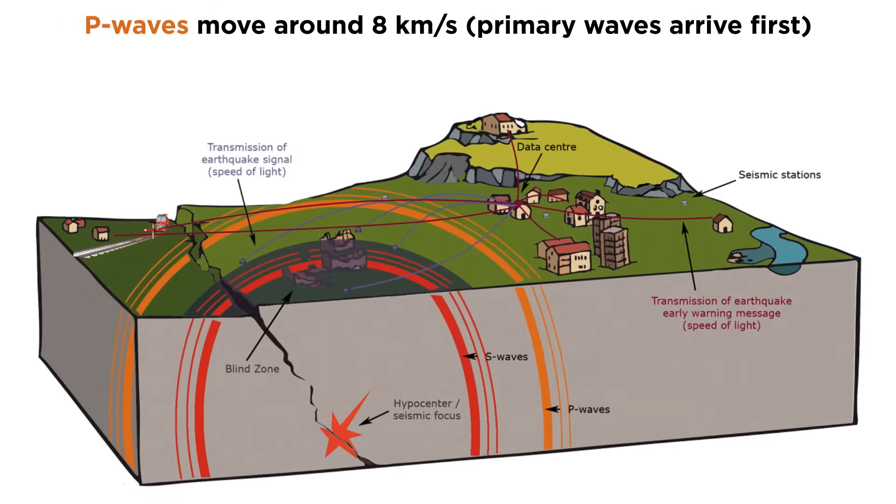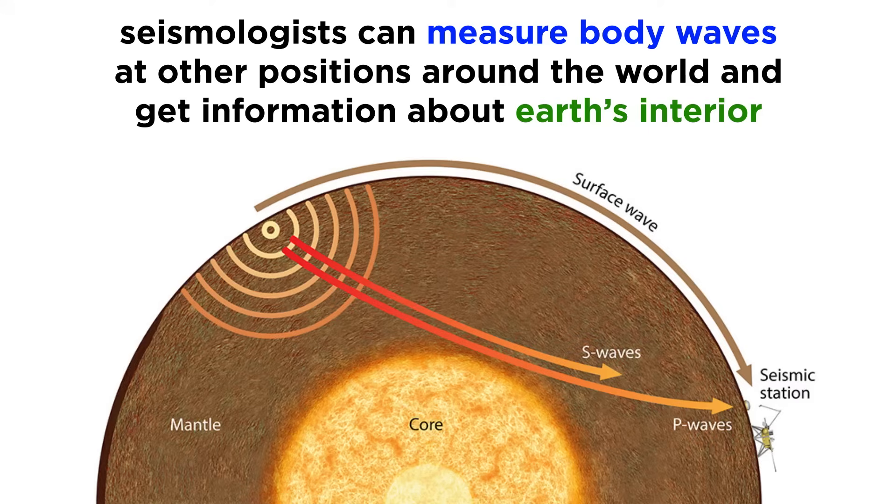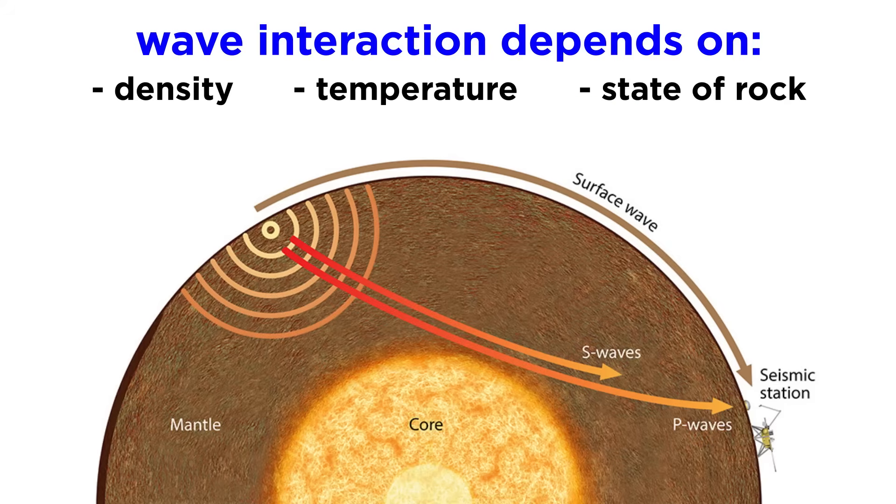P waves are the fastest seismic wave and have velocities of around 8 kilometers per second, which is why P stands for primary, as these waves arrive first. S waves are a bit slower, with velocities of around 3.5 kilometers per second, which is why S stands for secondary, since they arrive second. By measuring the types of body waves that travel through the planet's interior during earthquakes and their velocities, seismologists have built up a sort of echogram of Earth. The waves interact with Earth differently depending on the density, temperature, and state of the rocks they travel through.